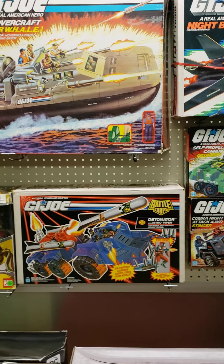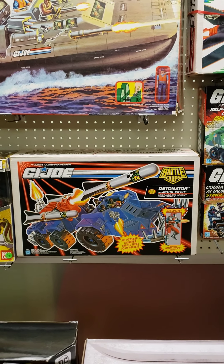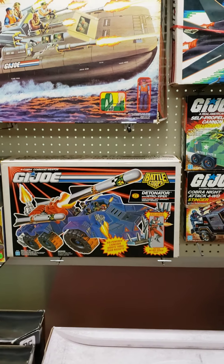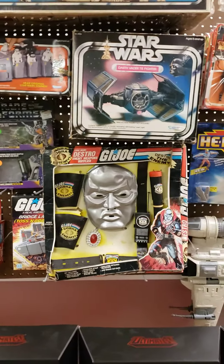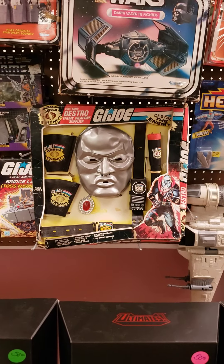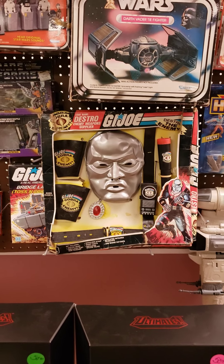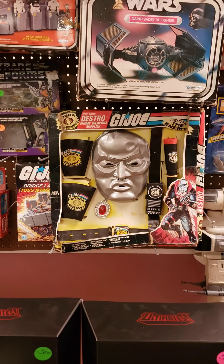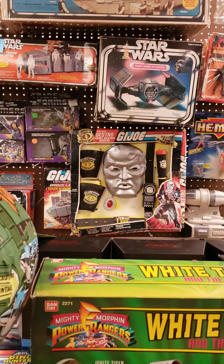Right next to it, down at the bottom left, is a Detonator. Same thing — this box is gorgeous. Looks like it just came straight out of a case. Right down next to it is a G.I. Joe Destro costume. I didn't know this thing existed until we actually picked it. I was going to pass on it, but Jason told me to buy it. When Jason tells me to buy something, there's a good reason. That thing is hard to find.